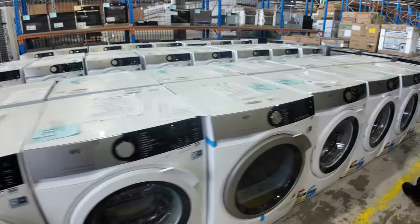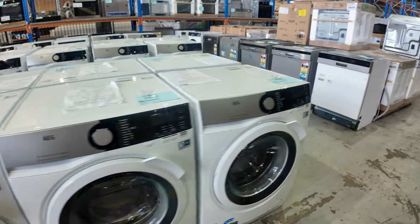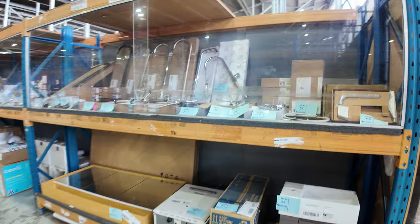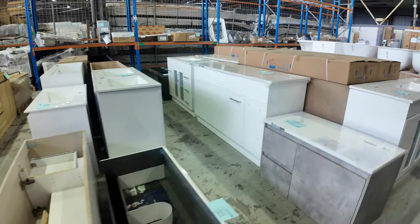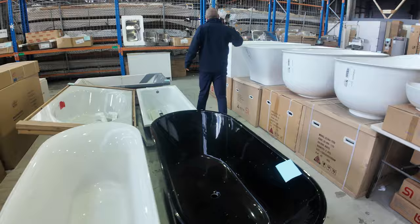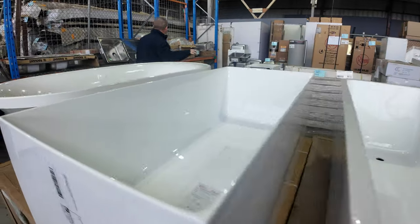Plenty of these AEG front-load washing machines — they've got three years warranty and you're about $600 to $700 off the retail mark. Dishwashers there as well. Mountains of bathroom wear down the back — they always go for a fraction of what they would in the shops. Lots of vanities, both wall-hung and freestanding, some with tops, some without. And have a look at all the freestanding bathtubs that have come in — it's absolutely fantastic, all these ones just arrived, with a couple of each one.